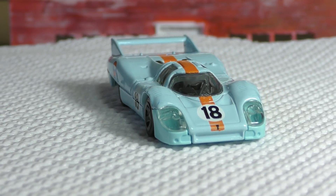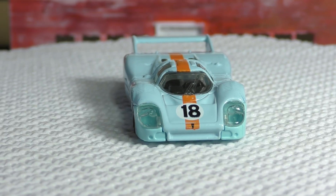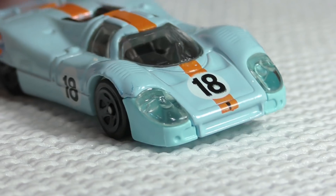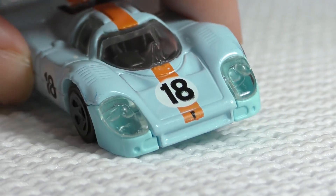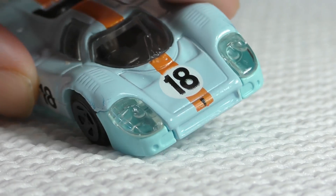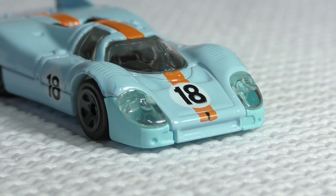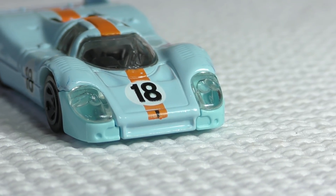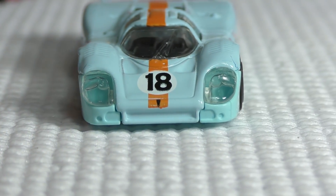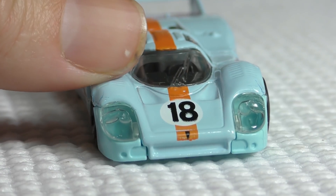It's very aerodynamic — notice the big tail fin in the back to produce downforce. One thing I've noticed: you've got the clear headlights, which is the clear plastic, possibly part of the windshield or a separate piece. It gives a really nice touch, and you can see the windshield wiper molded into the window.